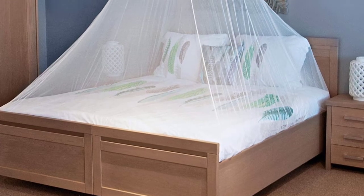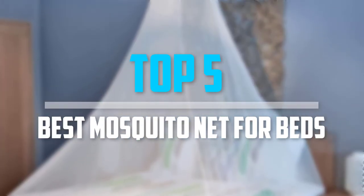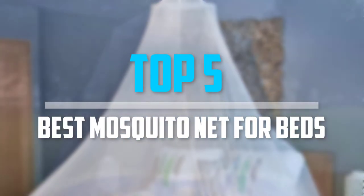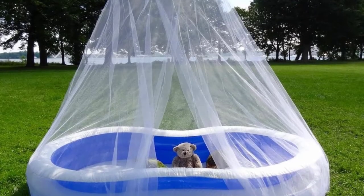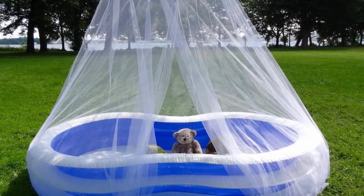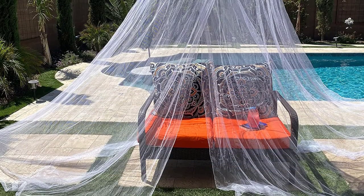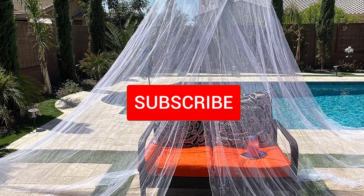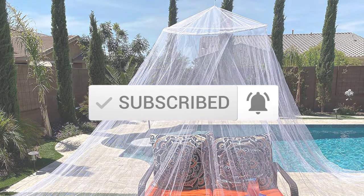Are you looking for the best mosquito net for beds in your budget? In today's video we break down the top 5 best mosquito nets for beds that are available on the market. This list is based on their price, quality, durability, and more. You can check out the description below and make sure you subscribe for more reviews. Let's get started.